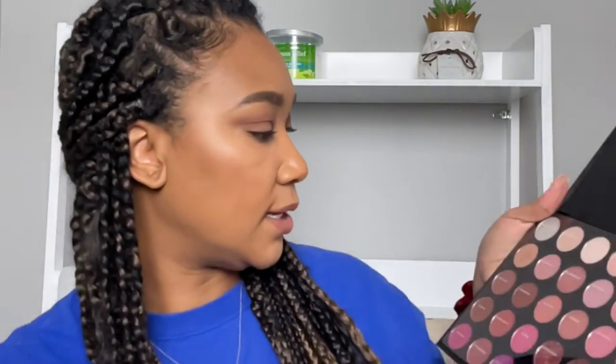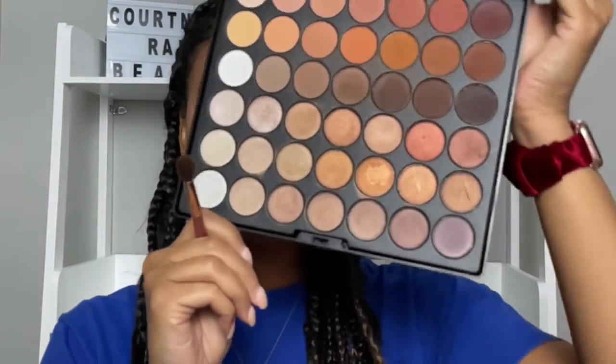If you have these palettes and want to do this with me, grab those palettes and we can create this together. This is my transition — shade number 15 from the Morphe 35 XO — and the actual shade name is 'Met Online.'